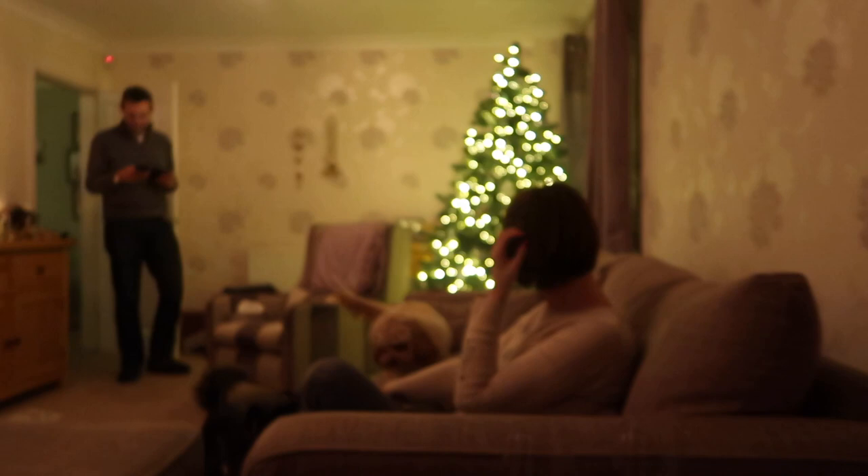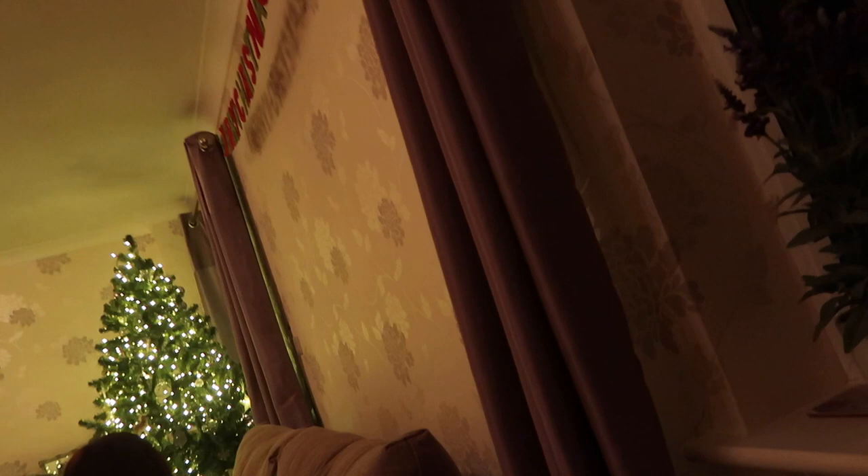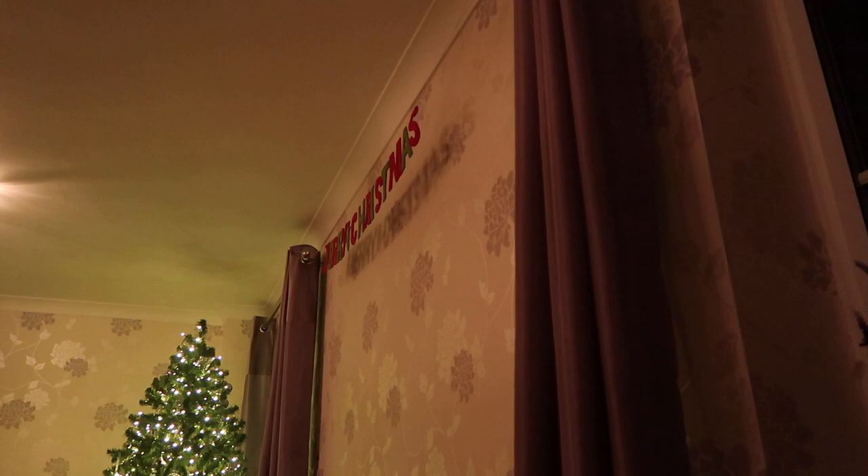The Merry Christmas lights are broken — they do come on sometimes if you twiddle them. The Merry Christmas sign isn't in the middle, which is really annoying. Someone tied knots in it so it's not central, and then someone else put it back up and it's still not central. But we've got all the Christmas decorations up.